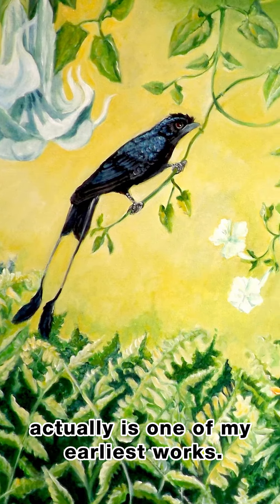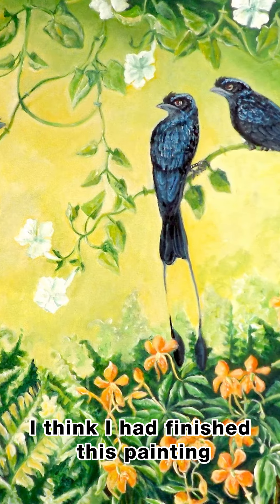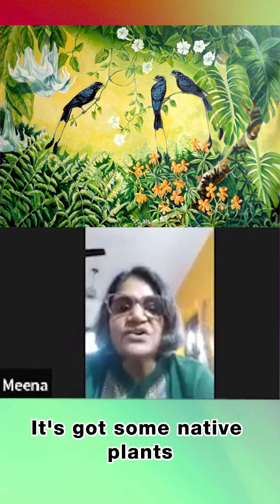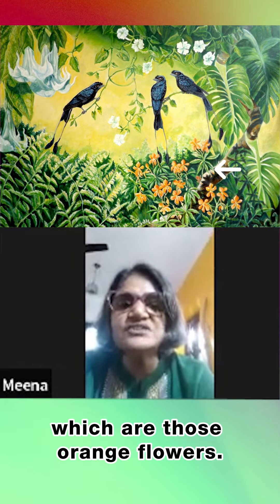Forest Friends is actually one of my earliest works. I had finished this painting and it got published in Nat Geo, some e-magazine that they had. It's got some native plants because for the first time I attempted drawing Impatiens, which are those orange flowers.